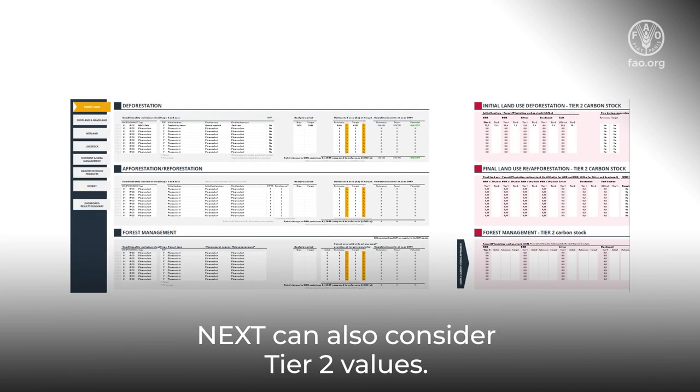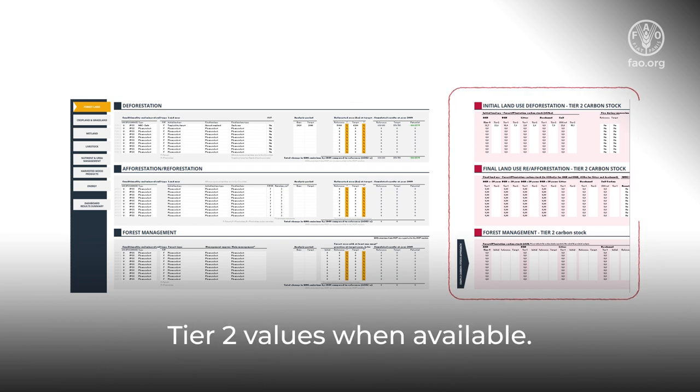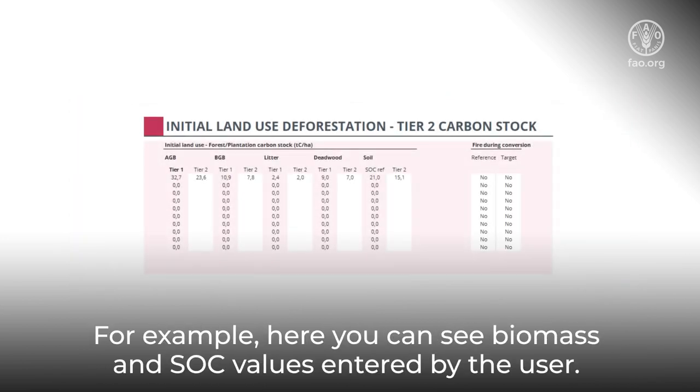NEXT can also consider tier 2 values. On the right side of every module, red panels are available so the user can specify tier 2 values when available. For example, here you can see biomass and soil organic carbon values entered by the user.